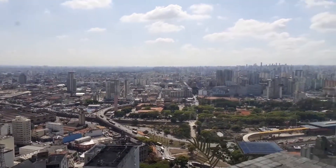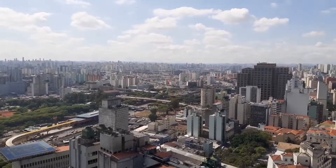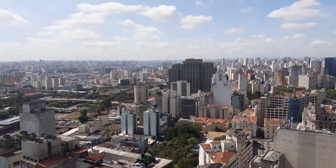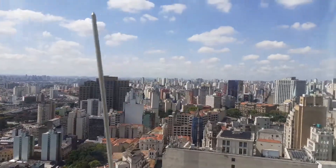Hey guys, we are at the top of the building right now. And my God, what a majestic view we have from here. I have learned that you can have a 360-degree view at the top of the building — you can see places like the south, the east, the west, all from here. It's an amazing view, I've got to say.